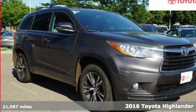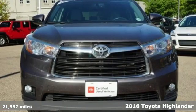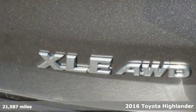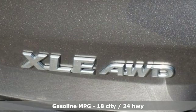Here's a certified 2016 Toyota Highlander. Life is hectic enough. Make the journey smoother in this Highlander. It was built for families and made for fun.